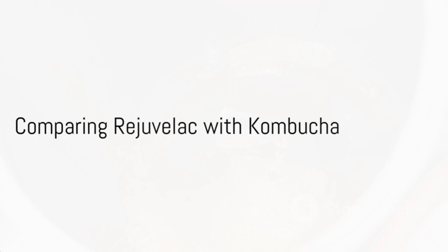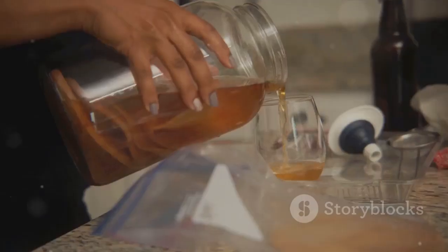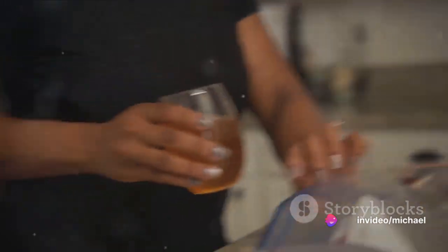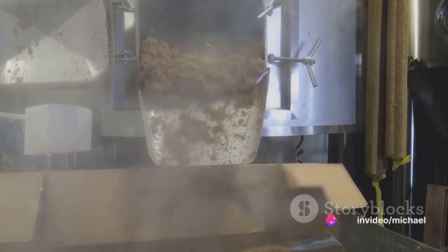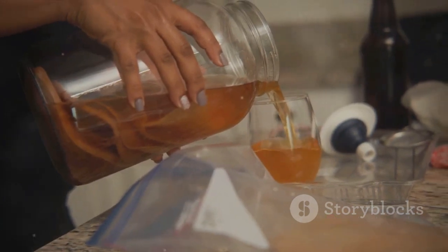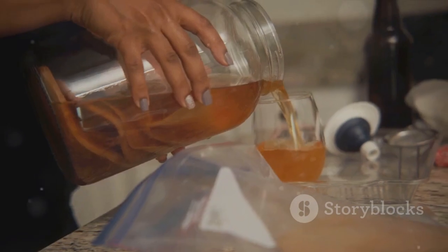Now you may ask, how does rejuvelac compare with kombucha? While both are fermented drinks with probiotics, there are some key differences. Kombucha is made from tea and sugar and has a distinctive tangy, sweet taste. On the other hand, rejuvelac, made from grains, has a mild, lemony flavour. Moreover, while kombucha can contain a small amount of alcohol due to its fermentation process, rejuvelac remains non-alcoholic. If you're looking for a probiotic drink without the sugar content of kombucha, rejuvelac is your go-to beverage.